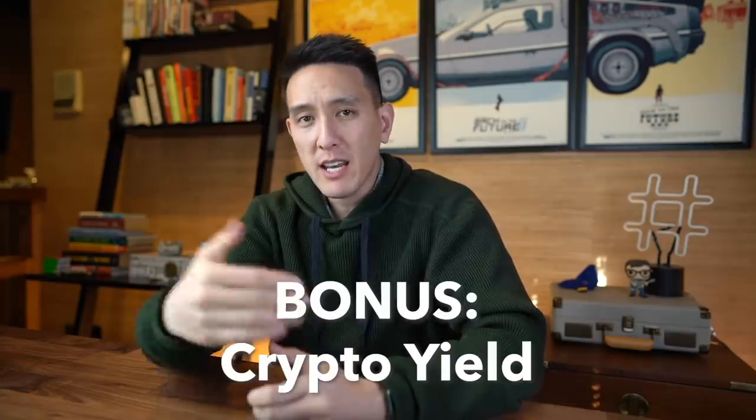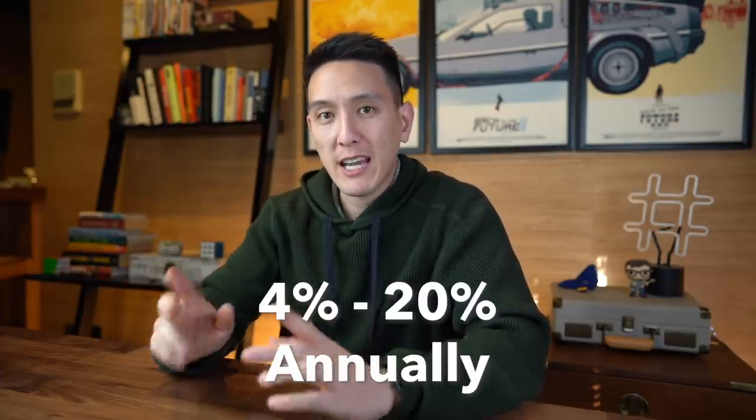The last bonus strategy is getting yield through cryptocurrency — riskier than the other investments on this list. There are methods of saving your cryptocurrency that can yield between 4% and 20% annually. One of them is lending out a stablecoin on the Terra network, which I recently did myself and detailed in my video on crypto passive income, linked below. Investing in cryptocurrency has a ton of risk, so I don't recommend jumping right in, but if you are familiar with the risks, it could be worth it.